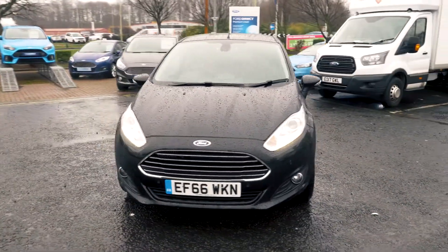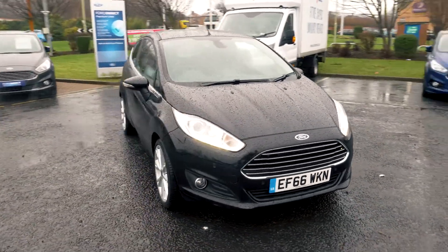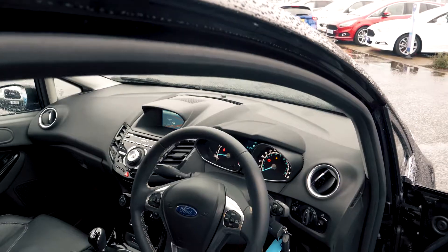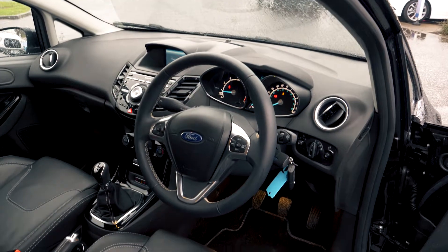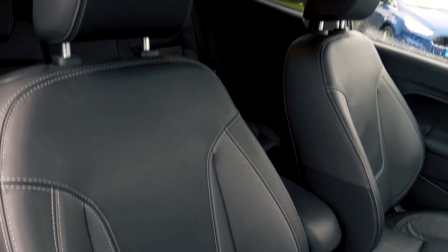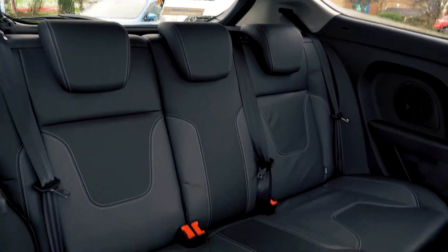This vehicle also costs nothing for 12 months in road tax. It has a lovely cozy interior with full leather trim on the seats, which are also heated. Back passengers also get plenty of room even though it's a three-door.